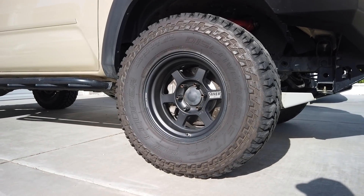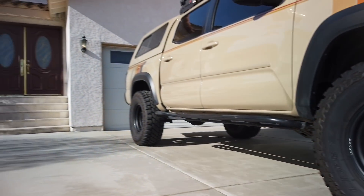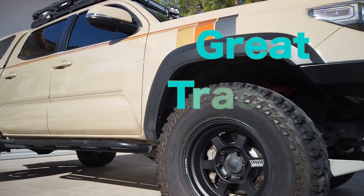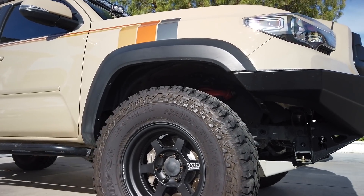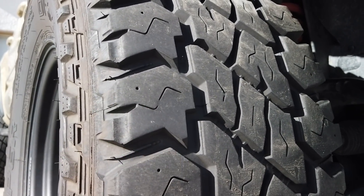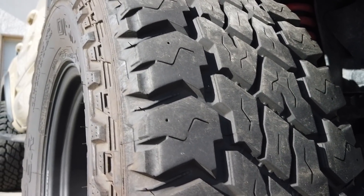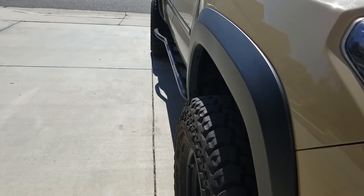I just rotated these tires — they have about 15,000 miles on them. The grip is awesome; they really hold up well on dry and wet surfaces. This is an all-around tire with deep tread depth. After 15,000 miles, the guys at America's Tires checked the tread and said I still have plenty of tread left.